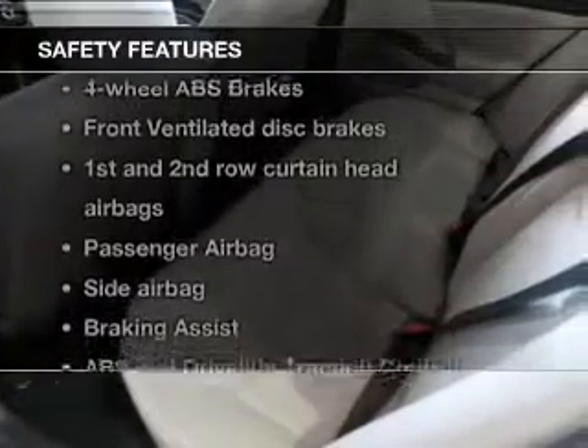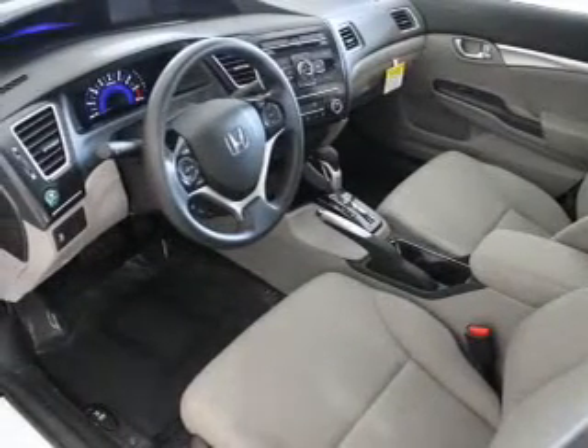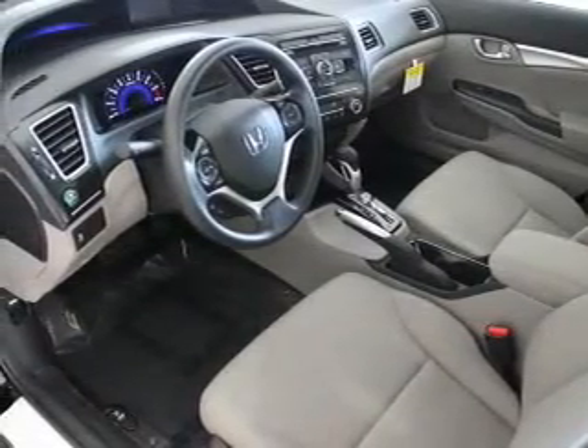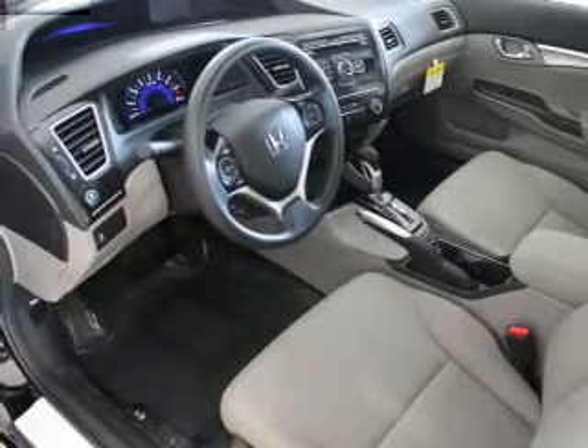And for your peace of mind, the following safety equipment is included: a backup camera, front ventilated disc brakes, curtain head airbags, passenger airbag, side airbag, traction control, stability control. Let us put you in the driver's seat today. Call or click to contact us.